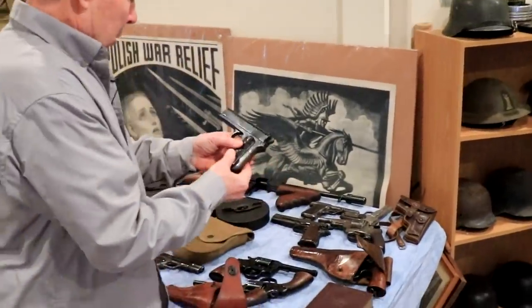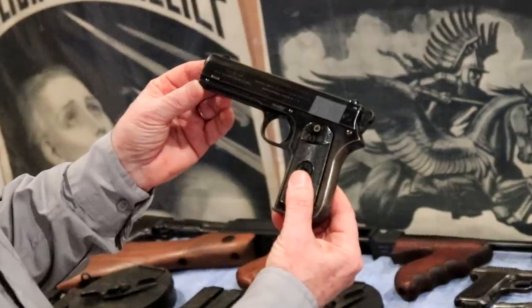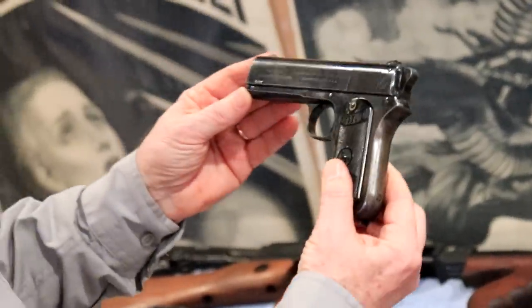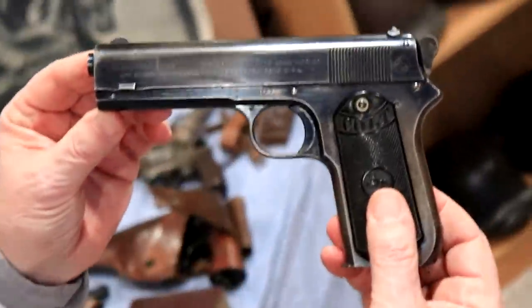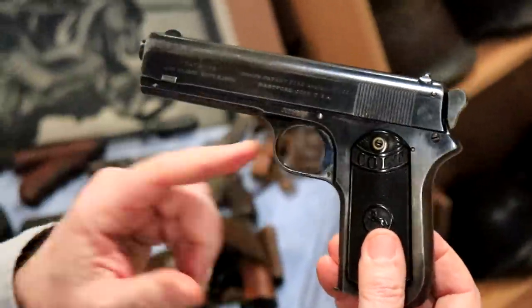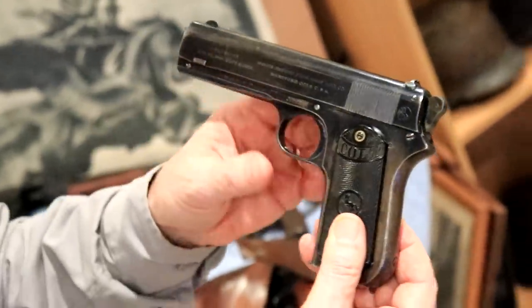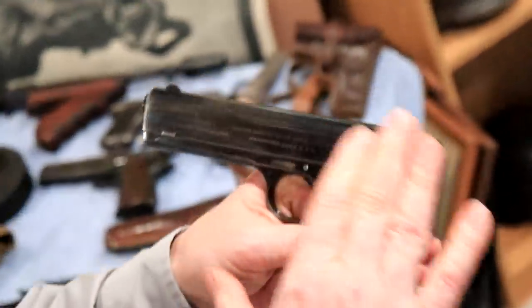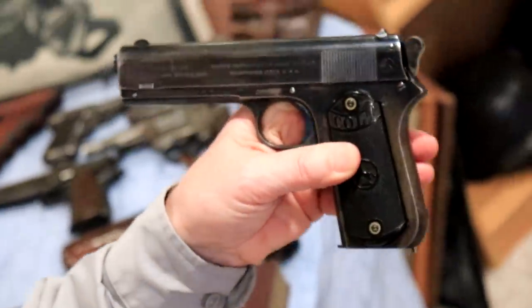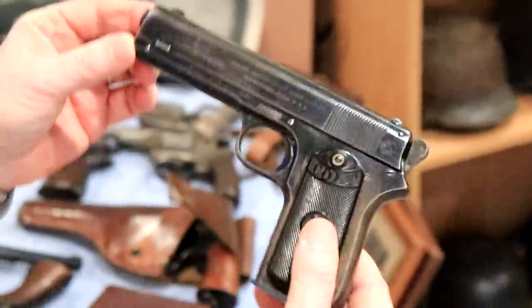This is a 1903 Colt pocket hammer — just a really cool looking gun. They also made the hammerless. This design was not as popular as the 1903 hammerless. I think there's about a half million of those made and there was only about 10 or 20,000 of these made. The design was really taken over by the 1911.